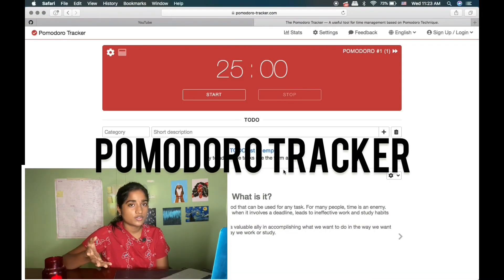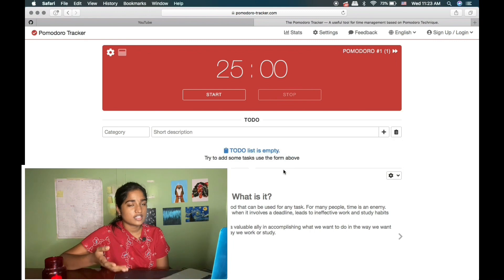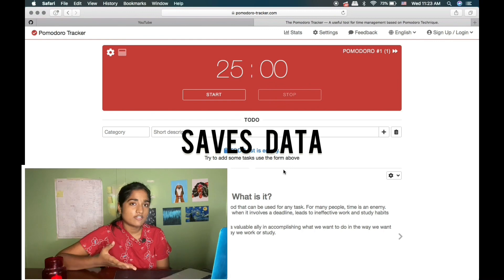The second way is using a Pomodoro tracker. Pomodoro works the same as a study buddy, but it will save your data. You set 25 minutes of study time and 5 minutes of break.